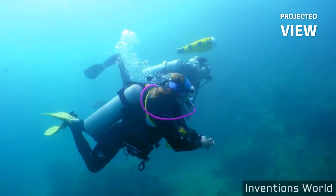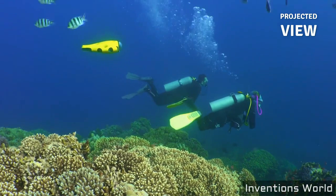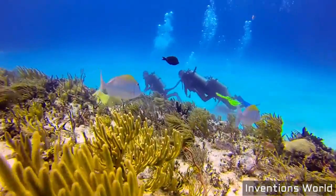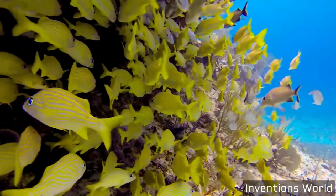We've created and patented an underwater localization technology. It enables iBubble to know where you are and to keep you or your surroundings in the frame. Now you can record your diving adventures with no camera handling whatsoever.